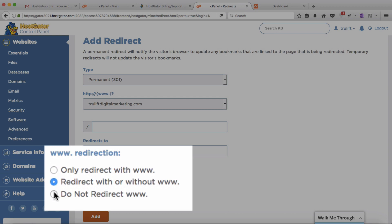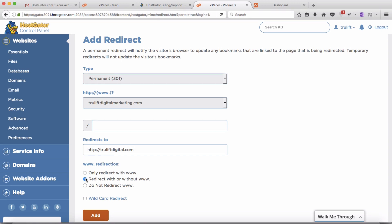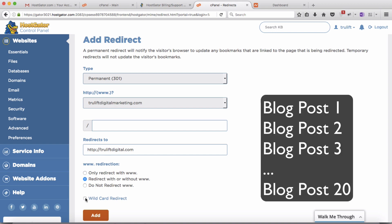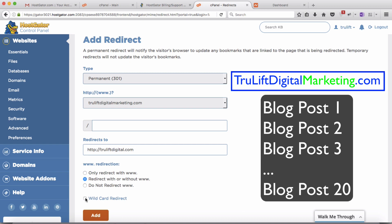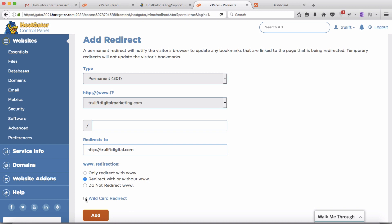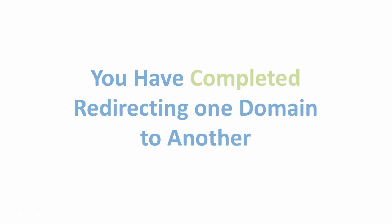Finally, there is the option of a wildcard redirect. That means if I had 20 blog posts on truliftdigitalmarketing.com, the wildcard redirect would redirect not just the root domain but also all those posts and everything else on that domain. Since truliftdigitalmarketing.com has no content other than the root domain, it doesn't change anything for me, but I'll click it anyway. Then click Add, and there you go — truliftdigitalmarketing.com is being redirected to truliftdigital.com.